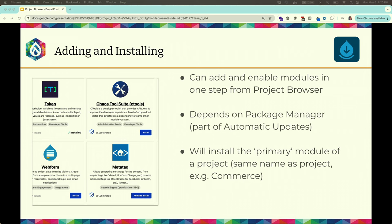On the bottom right of each card there's a button. If a module is already installed it says Installed. If it hasn't been added to your codebase yet, there's an Add and Install option. If it's already been added but not installed, there's just Install. All of this is powered by Automatic Updates and Package Manager, allowing you to install modules directly from the browser rather than running Composer commands in the terminal — which is in line with what Dries was discussing.